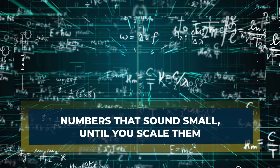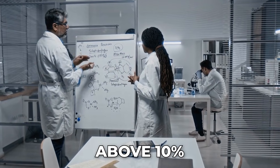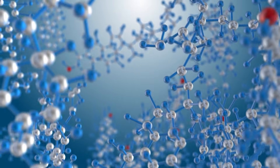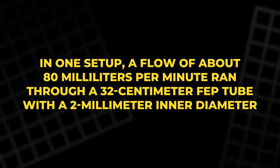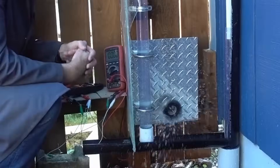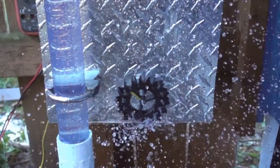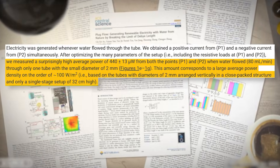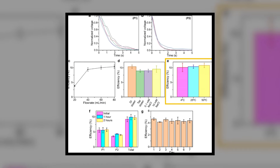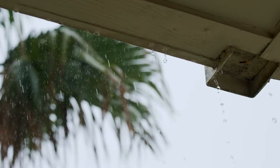Numbers that sound small until you scale them. Physics is nice, but watts decide the future. In the lab, the team reports an energy conversion efficiency above 10 percent — more than one-tenth of the water's gravitational potential energy becomes electrical energy. In one setup, a flow of about 80 milliliters per minute ran through a 32-centimeter FEP tube with a 2-millimeter inner diameter, and the average output was about 440 microwatts from a single tube. That will not run a kettle, but it is steady and needs no turbine. The authors suggest the approach could reach up to about 100 watts per square meter with dense packing and ideal flow. Modern photovoltaic panels in strong sun can exceed 200 watts per square meter, so rain power is not a replacement — it is a companion.